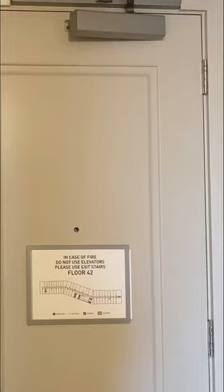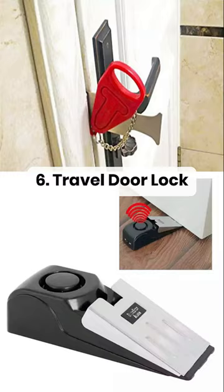Your hotel room can be opened from the outside, so it's a good idea to bring a portable door lock for added security.